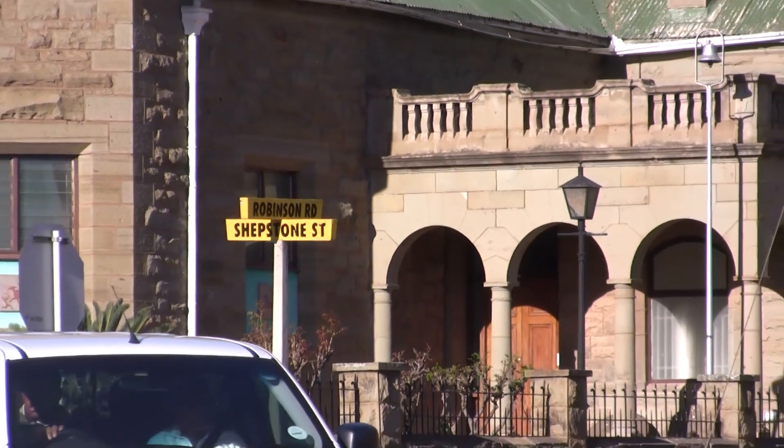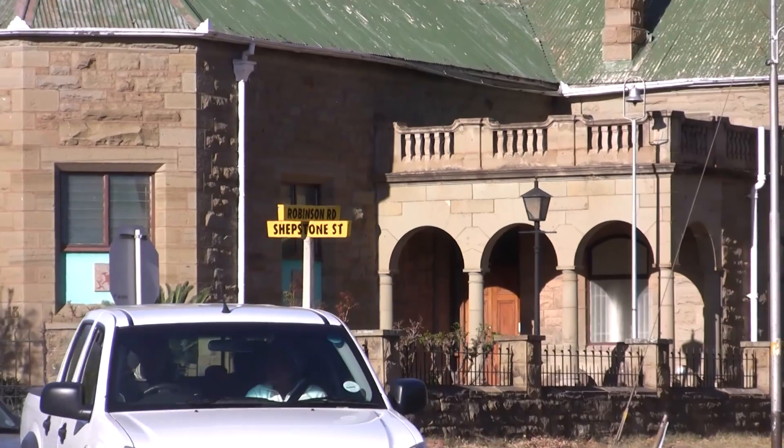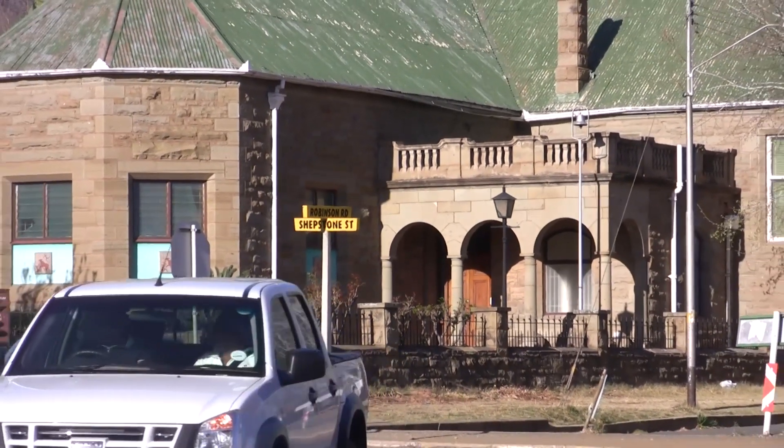This is the Frontier Museum opposite the Memorial Gardens at Shepson Street. It was once used as a school.